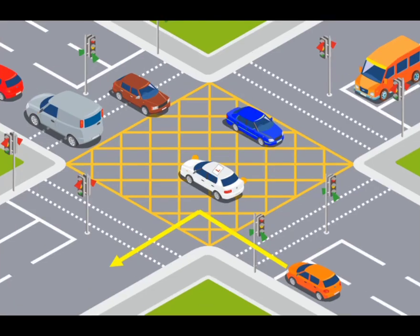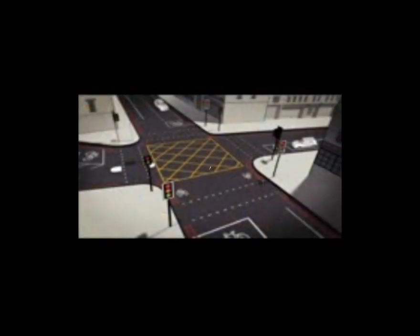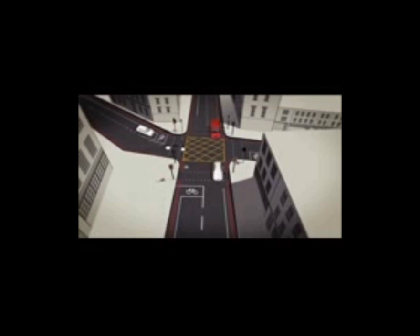There must be enough space on the other side of the junction for your vehicle to clear the box completely without stopping. You may enter a yellow box junction when your exit is clear and there is enough space on the other side for your vehicle to clear the box without stopping.